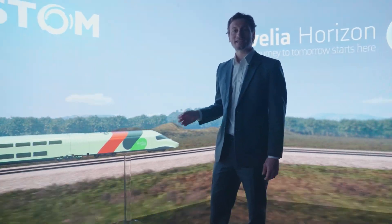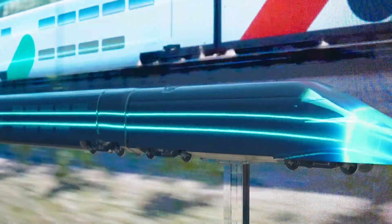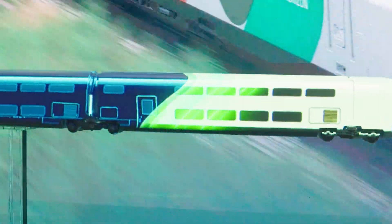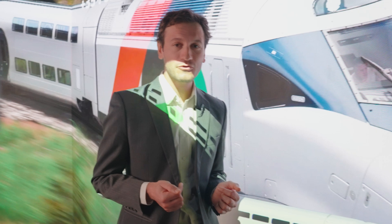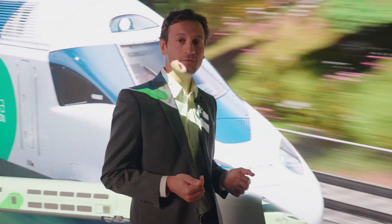This beauty here is the latest generation of the only double deck very high speed train in the world. With Avelia Horizon, Alstom achieves 35% more capacity than competition and a 25% decrease in total cost of ownership per seat.